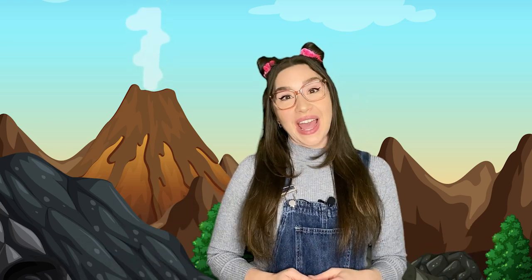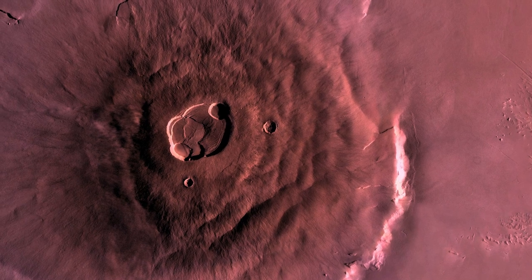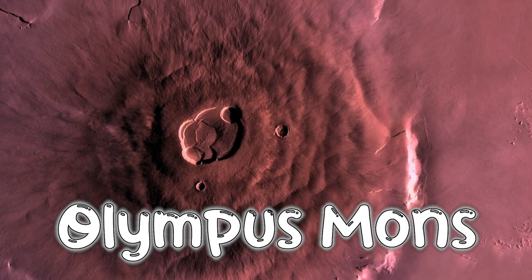Volcanoes can also be found throughout the solar system on other planets and moons. The largest volcano in our solar system is Olympus Mons, which is found on Mars.